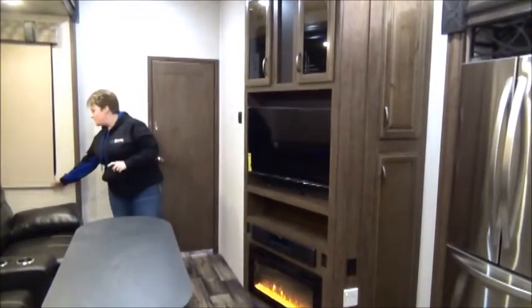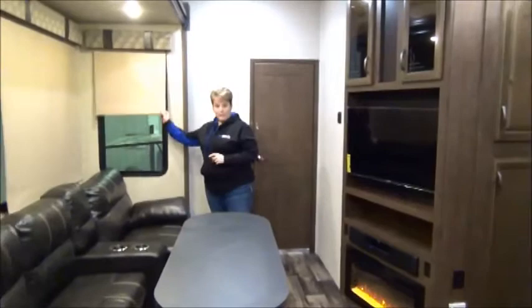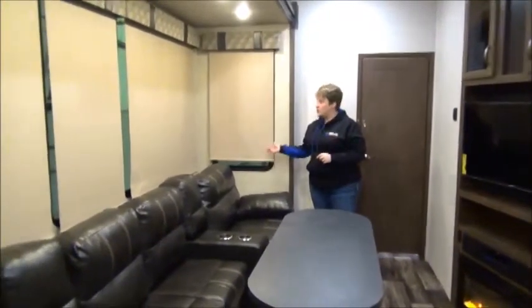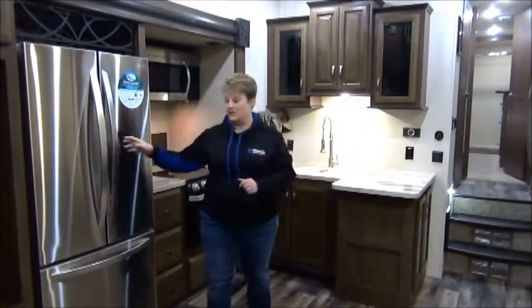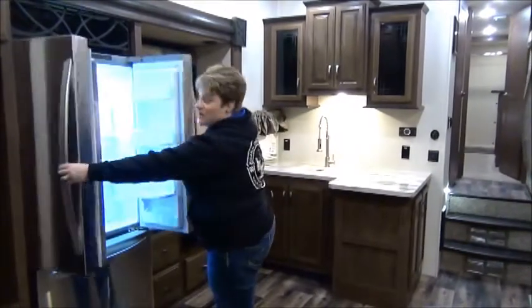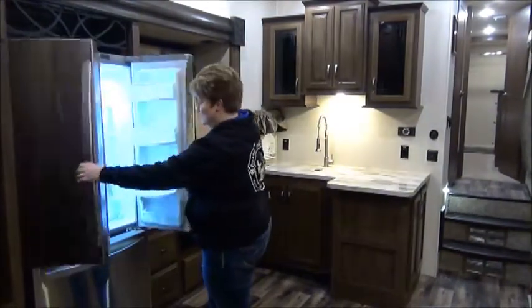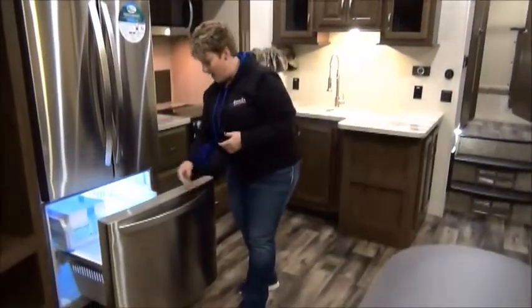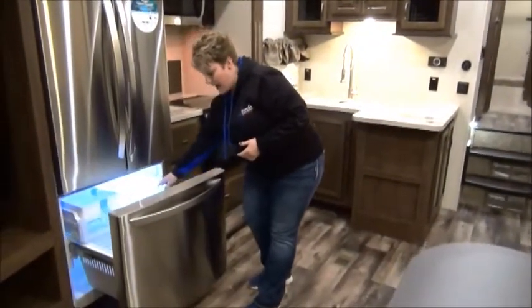They also have roller blinds — nice room-darkening roller shades, which are a really sharp feature. It features a residential fridge just like what you'd have at home, with tons of space and a nice pull-out bottom freezer with a storage drawer and ice maker.